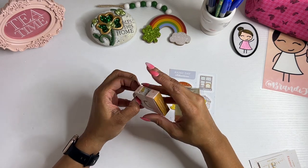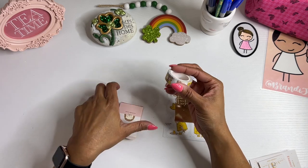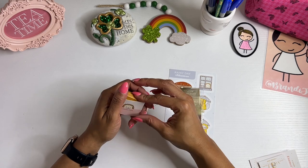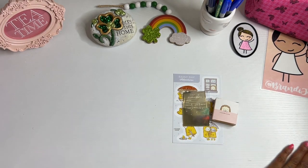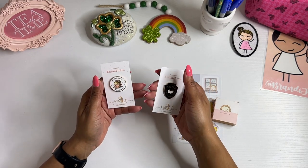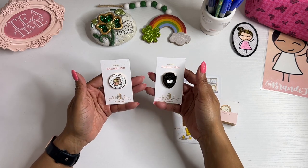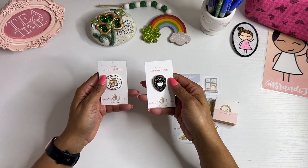I did get the matching washi to go with this — again, so precious. I have never purchased anything from Clever Clothes before. To my knowledge, you can still get items from some of the smaller shops, like Little Craft Place — some stores still carry their items. And then I got these two enamel pins because I do collect enamel pins and keychains.